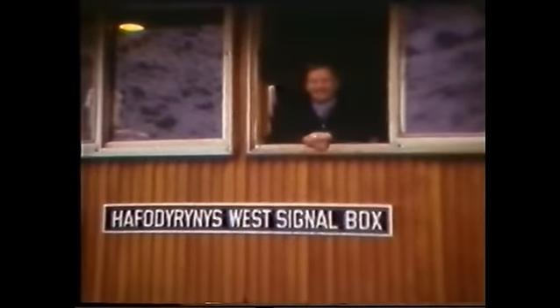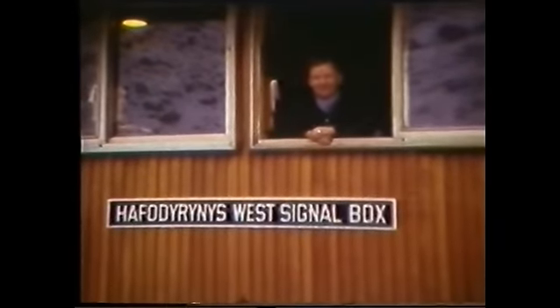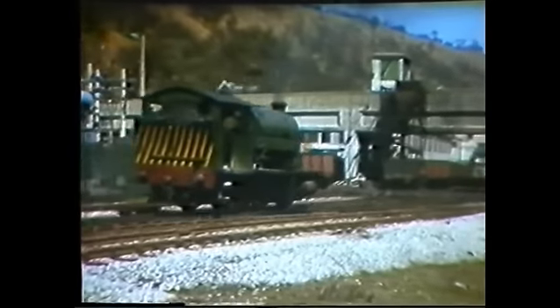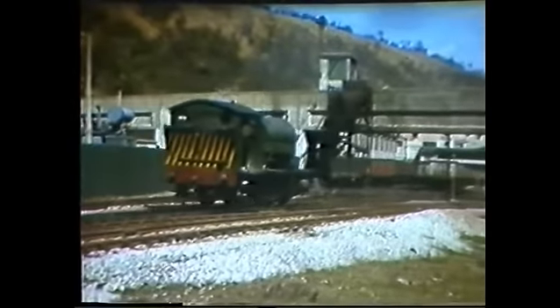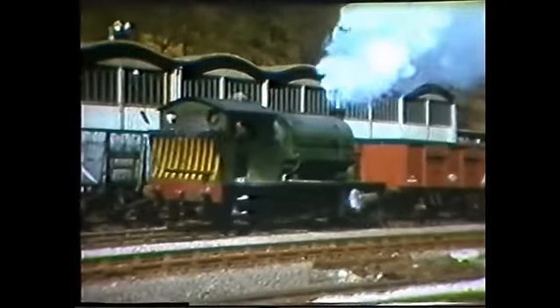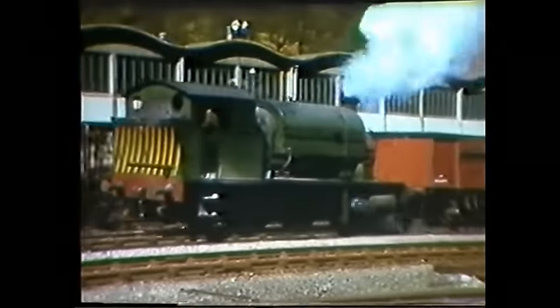A stop at Hapadrinas, and friendly banter with the signalmen. The National Coal Board had a mine here, and industrial steam engines shunted the yard into the 1970s. The wagons in use on this occasion are two-door 21-ton wagons.